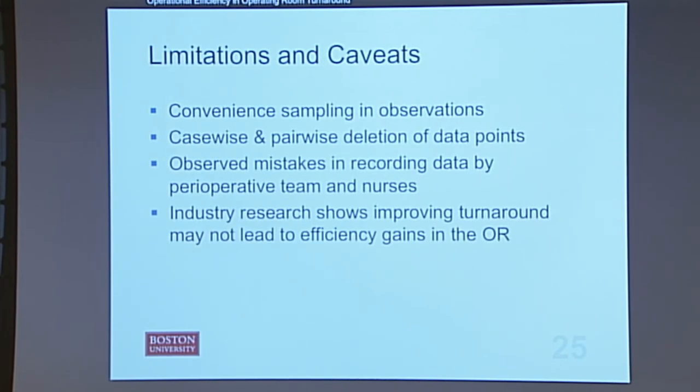Some limitations of my project: I did convenience sampling observations — I could only observe on Mondays and Fridays during specific times due to my school schedule, so those may not be applicable to all turns. I also had to delete data points using casewise and pairwise deletion because some data showed cleanup times of negative 200 minutes. I also observed mistakes in recording data during my observations, where people recorded wrong data, which may be affecting all of my results.